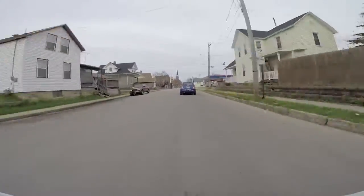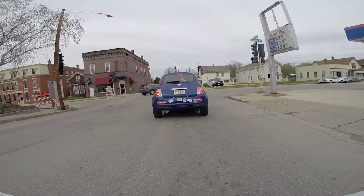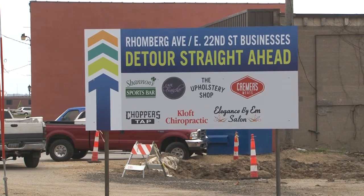don't let the Bee Branch Project get in your way. The detour is simple and will give you a glimpse of the progress being made on the Bee Branch Project. Just head down Garfield Avenue until you get to Windsor, then hang a left and you'll be at Romberg Avenue within a block. Helpful signs are there to help guide you on your way.